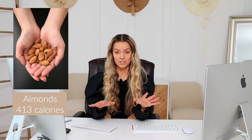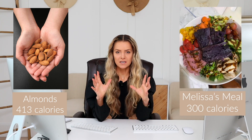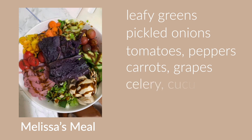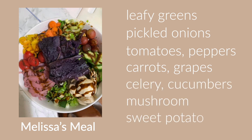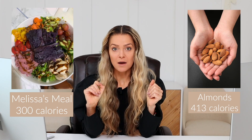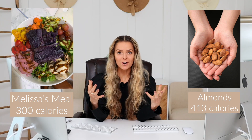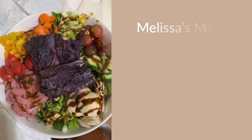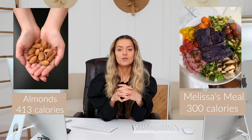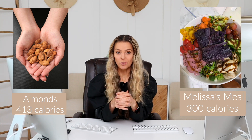Now let's compare this to my Slim on Starch client Melissa's meal. She has this gorgeous bowl — leafy greens, pickles, onions, tomatoes, peppers, carrots, grapes, celery, cucumbers, mushroom, and a huge ooey gooey sweet potato right in the middle. I would estimate this is probably in the 300 calorie range — less calories than a half a cup of almonds. And which one do you think is going to fill you up more? She's got this ginormous bowl with a big sweet potato, drizzled with balsamic vinegar, and you are going to be full for hours.